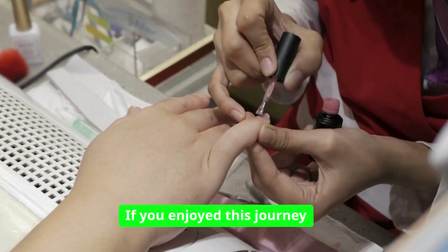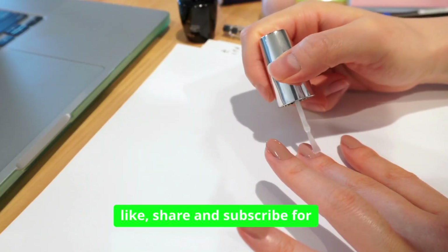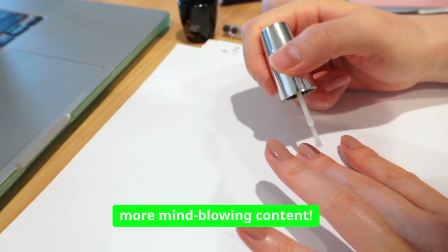Thank you for watching. If you enjoyed this video, don't forget to like, share, and subscribe for more content. See you in the next video.